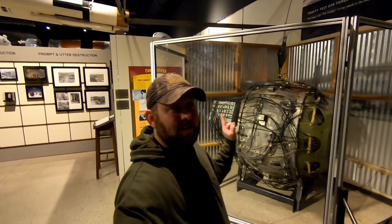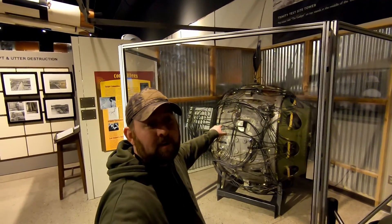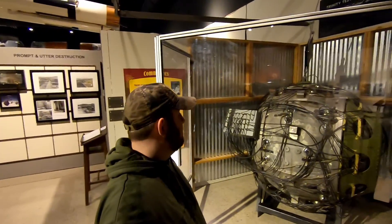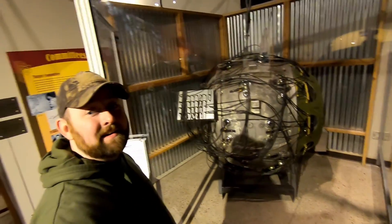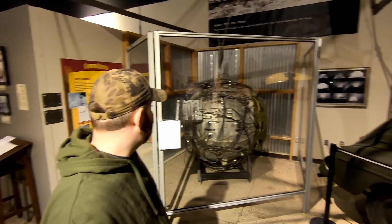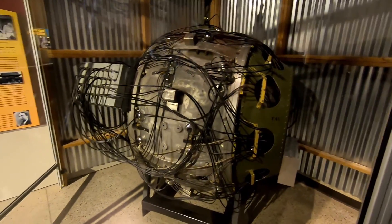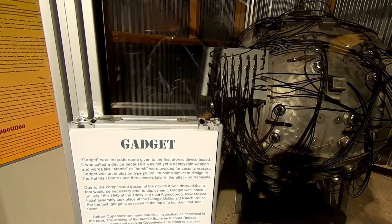Designed at Los Alamos, this was 'the Gadget' — the original nuclear bomb used at the Trinity test site. This is kind of where it all started. They didn't even know if it was going to be possible or not, but this was the culmination of all the work the scientists did in putting it together for the Trinity test site — also known as the Gadget.